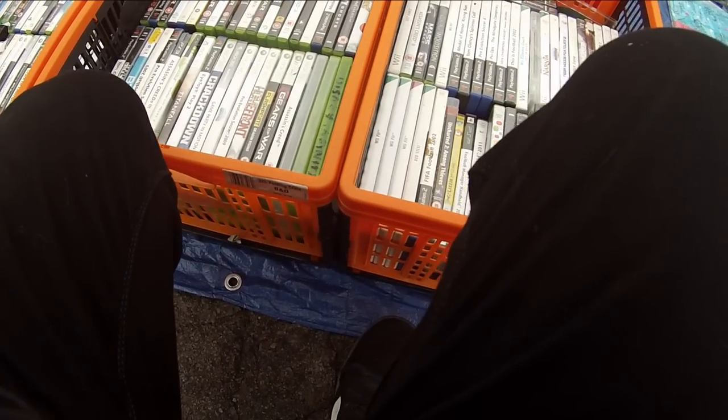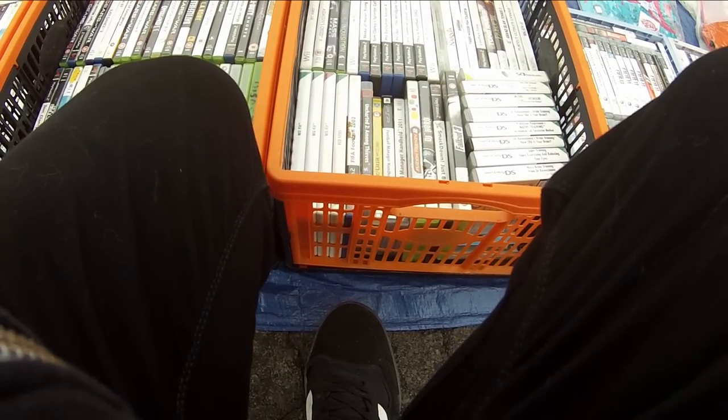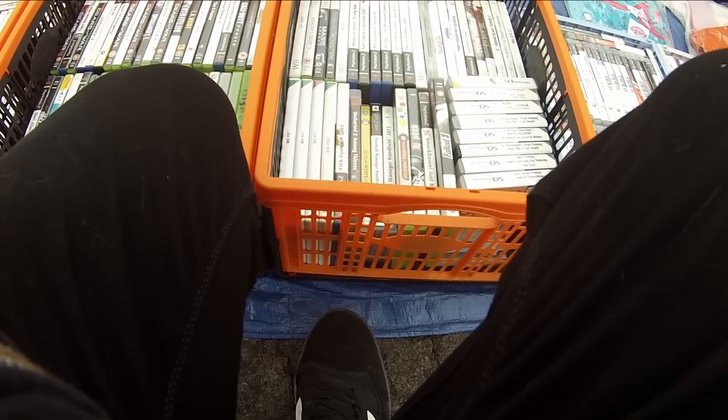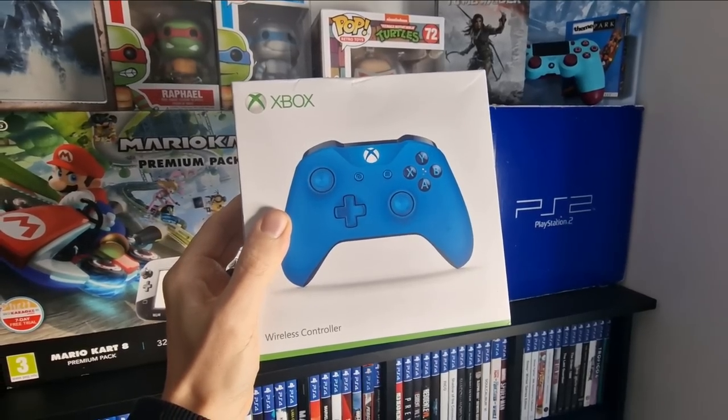So this guy threw some stuff on the floor — none of it was video game related. I went to walk away and then he brought out a box of random stuff, and in that box was a white box. It turns out that white box was an Xbox One controller. I went to ask him how much, and I thought — hang on a minute, it does feel weighty, there is something in it. So I opened it up and yeah, it is an Xbox One controller.